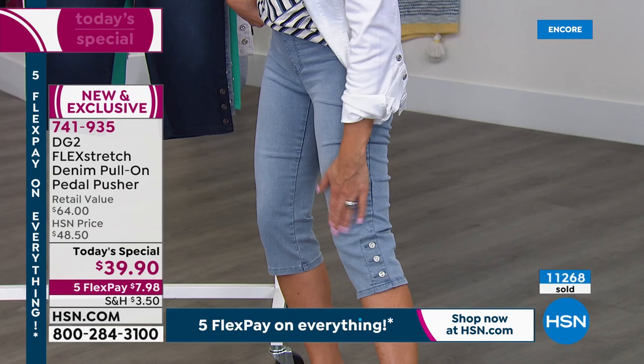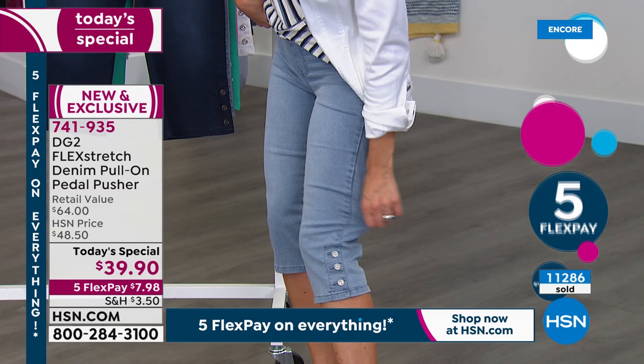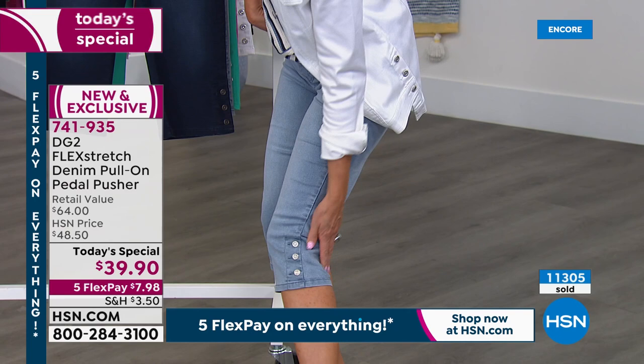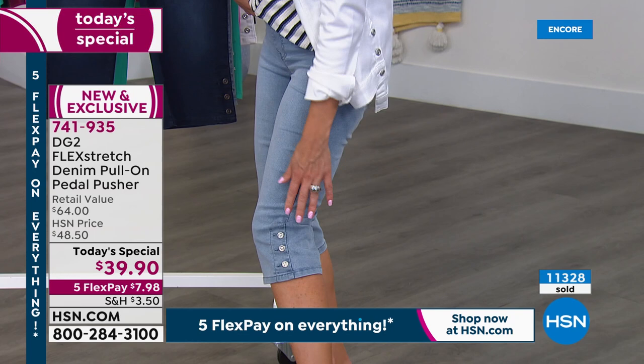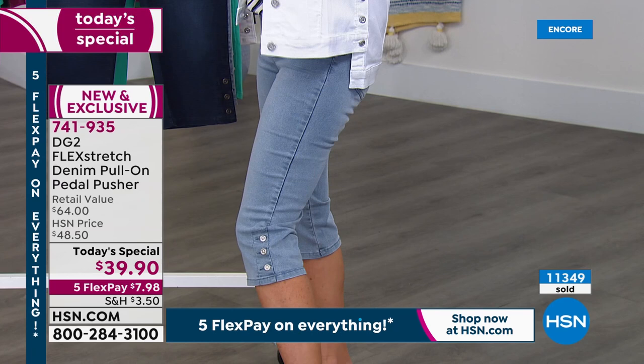You get to show off your curves without being constricted. And my favorite part — it's not tight around the knee or below the knee. If you've ever tried on a pedal pusher where you couldn't bend your leg, this is actually relaxed right below the knee, with tons of stretch. The buttons are decorative — you don't have to worry about buttoning them. And the length is perfect — this is really hard to find. A classic pedal pusher, not a capri. A capri can hit you right at the meatiest, widest part of your calf.